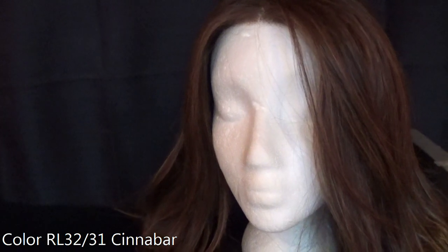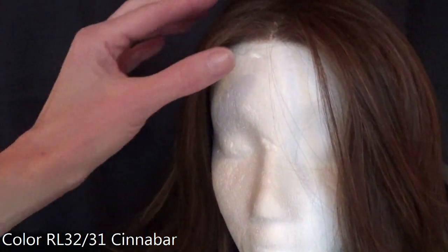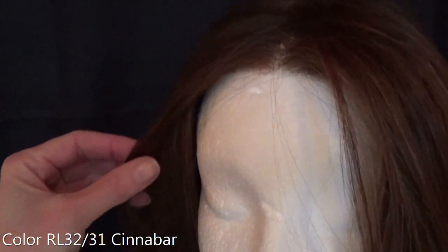Though the brilliant coppery red and deep auburn highlights are throughout the wig, you can certainly see them here at the front as they give beautiful highlights that frame the face. This is not a rooted color.